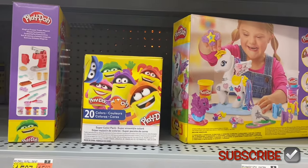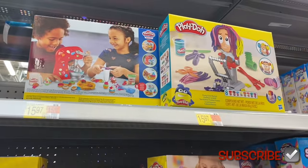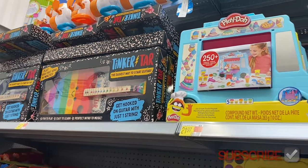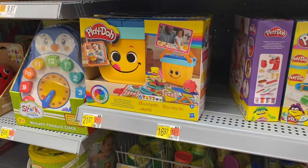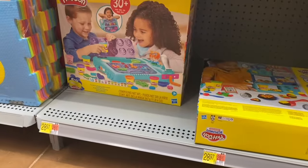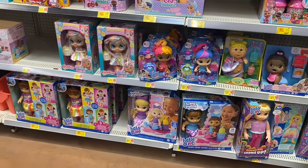They have 20 different colors and a set for $14.96, plus one where you can make ice cream cones. Up here they have Crazy Cuts for $15.97, in-the-kitchen set for $15.97, a food truck, and a guitar. They also have a wooden penguin clock for $6.88 — I always loved learning to tell time like that. The Play-Doh picnic basket is $21.97, individual packs for $0.54, value packs, and down here they have a vacuum, ice cream maker, and unicorn Play-Doh set.